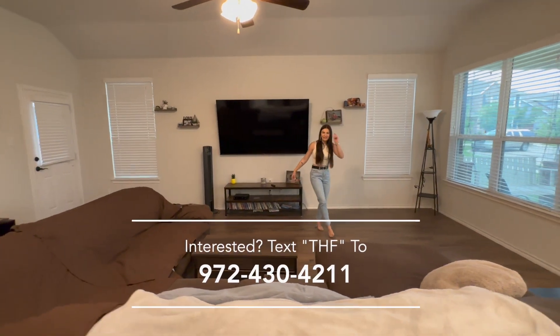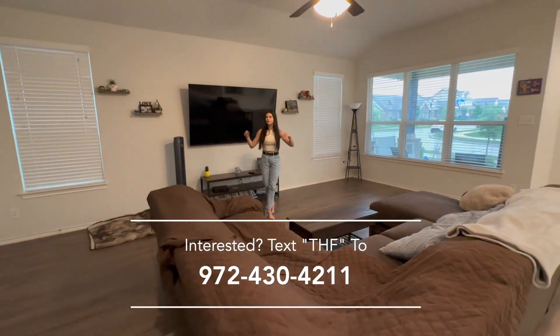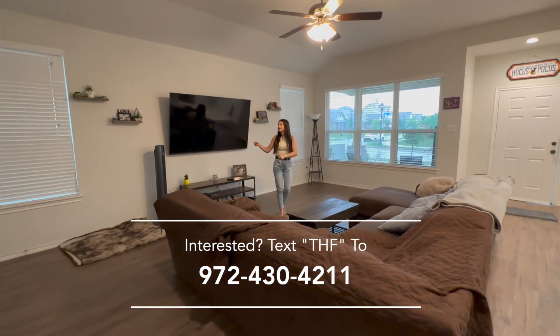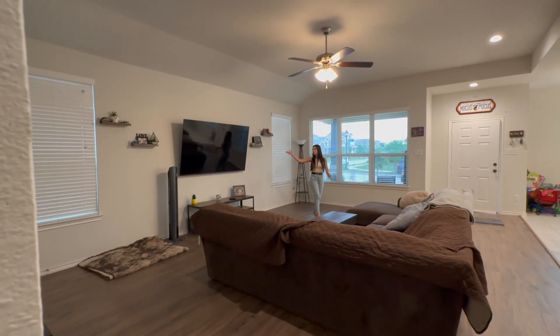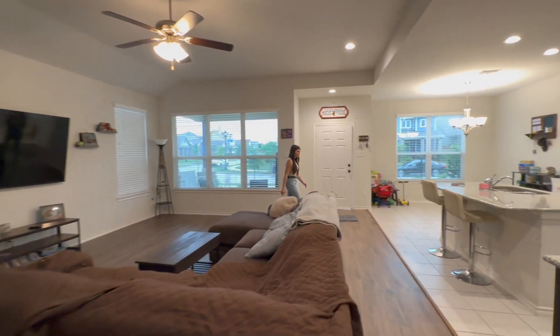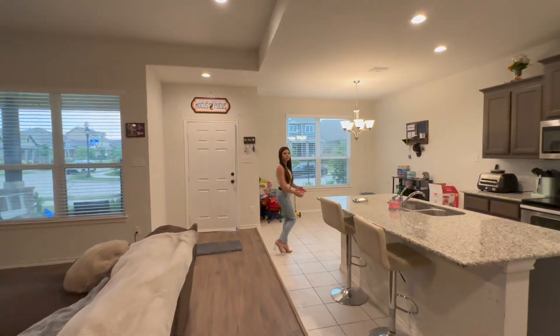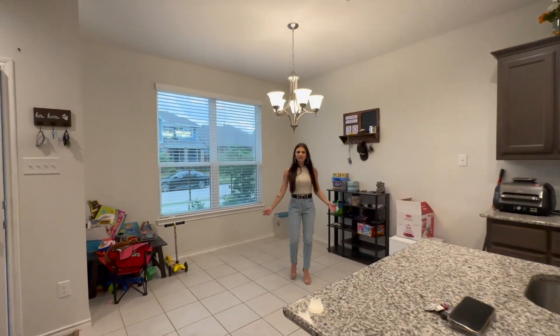Lovely vinyl plank floors — I love this! During the day when you have the sunshine coming in, you open your blinds, you can hang out and really just cozy up and watch TV. Look how big this TV is, y'all — it's amazing! So we're going to come back this way to your breakfast and dining area.